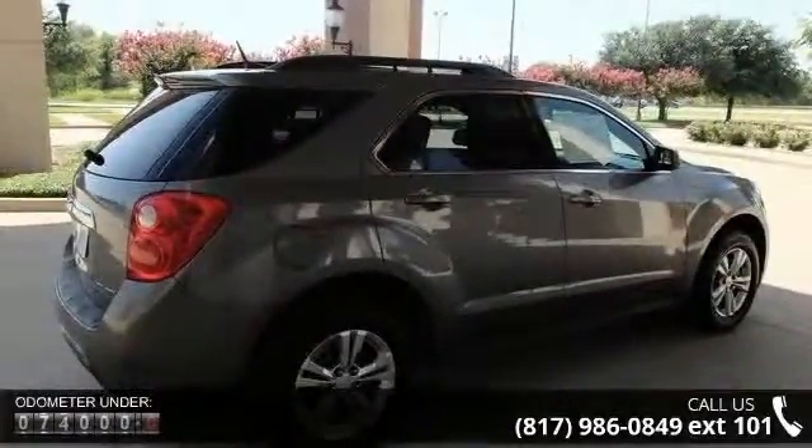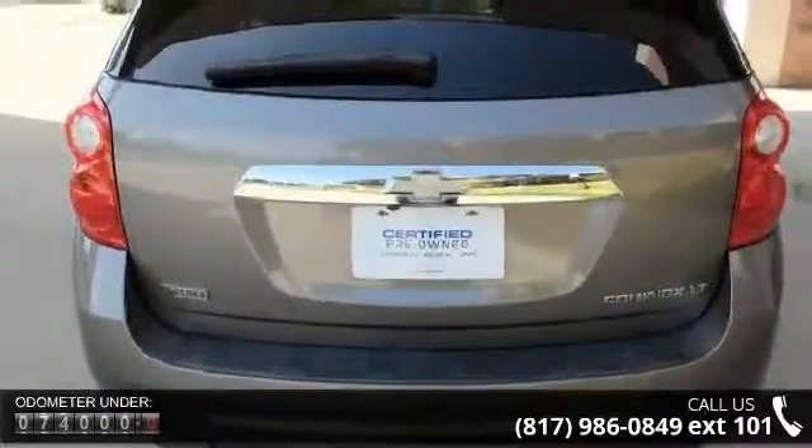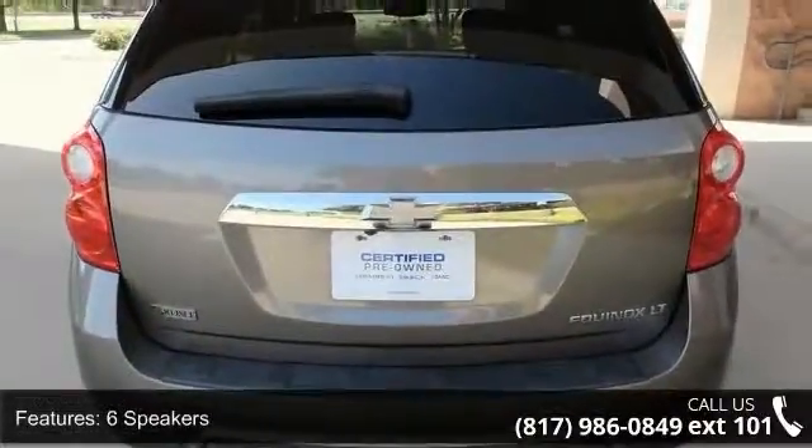Air conditioning, rear window defroster, power driver seat, power steering, power windows and remote keyless entry.